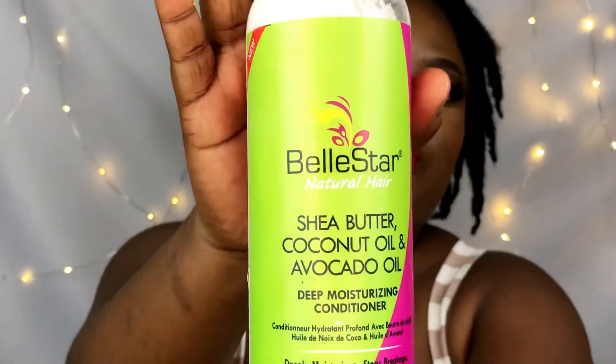The next one is Bell Stash Shea Butter, Coconut Oil and Avocado Deep Moisturizing Conditioner. I mostly use this to deep condition and to detangle my hair. It makes my hair very soft, moisturized, and very manageable. It also nourishes my hair — my hair feels good after I finish using it. It is a staple in my stash.